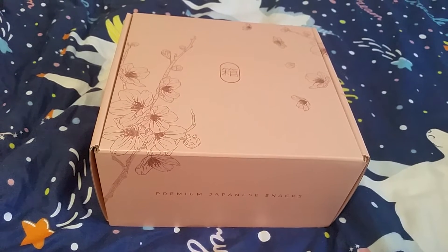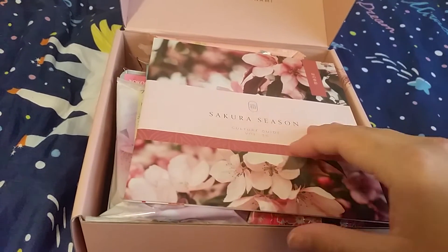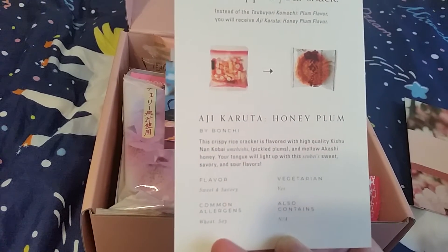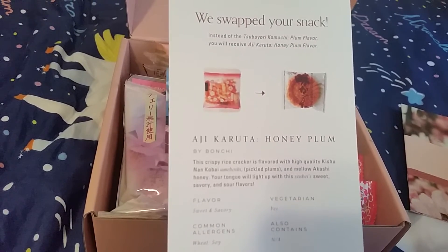Hi and welcome back to another video. Today's video is on my Bokksu haul for May. This box came out in April for the Sakura season. Since I got it late, they updated the snacks and something ran out, so they went from Aji Karuta to Honey Plum.